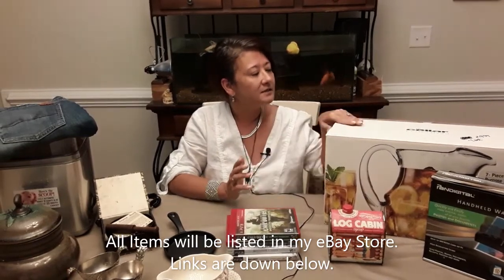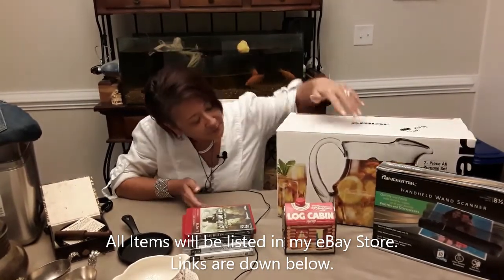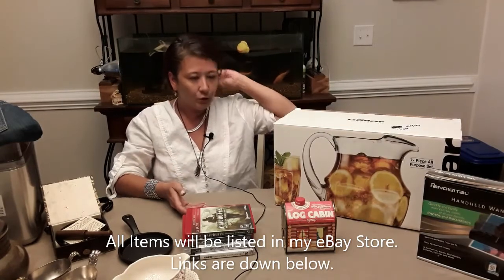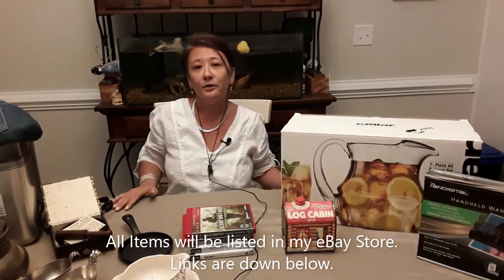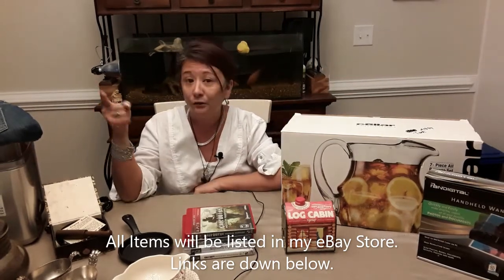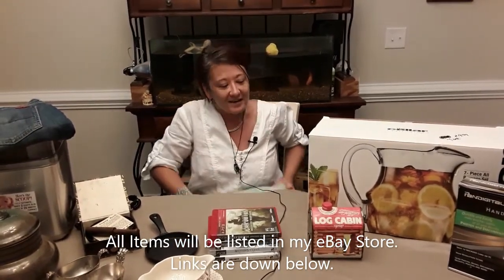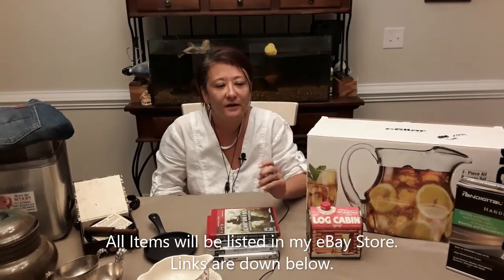The first item I have is the Saller Entertain seven-piece kit — a pitcher and six glasses. The glasses are very heavy weight; the pitcher holds 48 ounces and the glasses are 16 ounces. It's perfect for entertaining guests on your patio — fill up the pitcher and you're set. Great for margaritas! It's listed on Amazon for around $44 to $45, and I got it for just a few dollars.